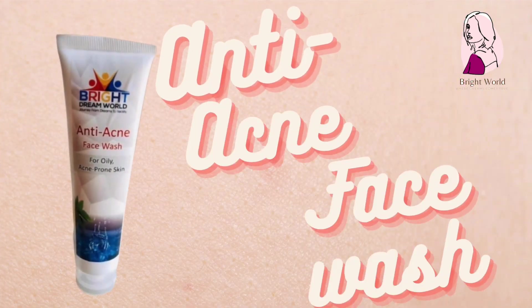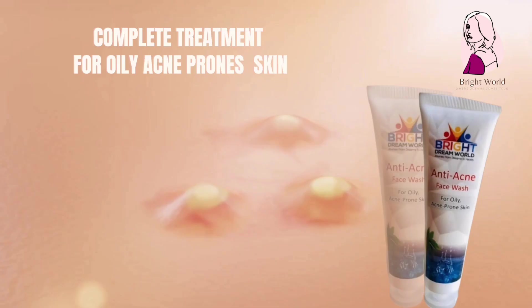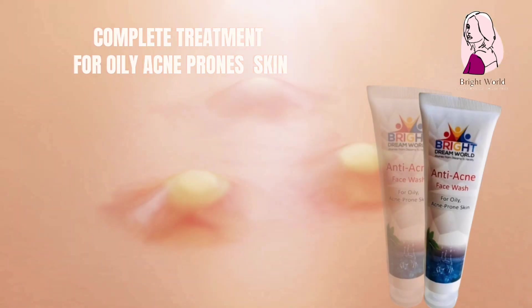Number 6: anti-acne face wash. Best face wash for acne-prone skin. Instant relief from oily skin.